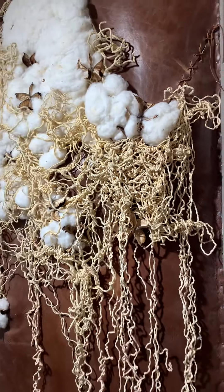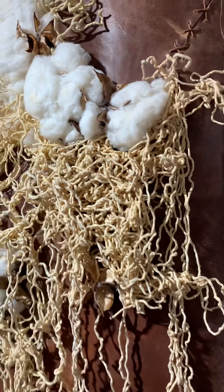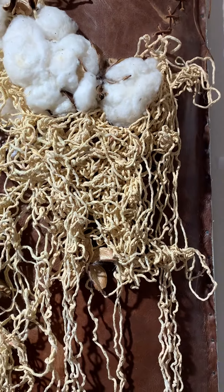Raw Cotton and Brown Skin. Mixed media and collage on canvas. 48 inches by 23 inches.